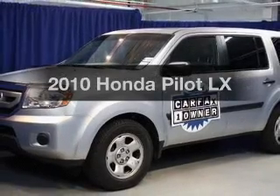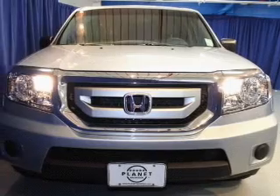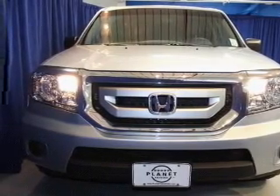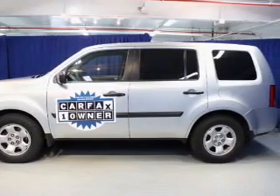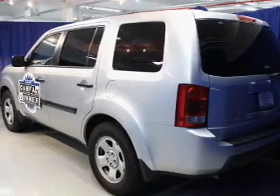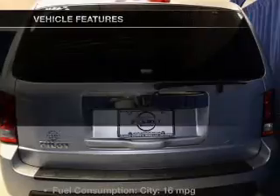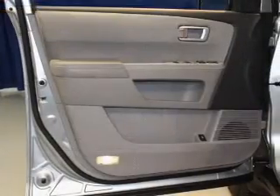Imagine yourself in this 2010 Honda Pilot. Travel the roads in style and comfort in this great vehicle. The powertrain includes four-wheel drive with a reliable six-cylinder engine driven by a five-speed automatic transmission. You will appreciate the safety feature of anti-lock brakes. Carfax has offered to provide you with peace of mind, and with these notable features, you won't want to miss out on the opportunity to own this amazing ride.